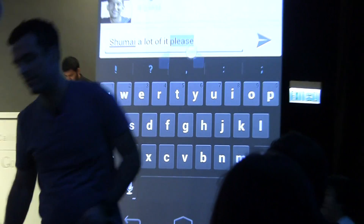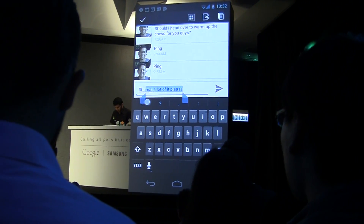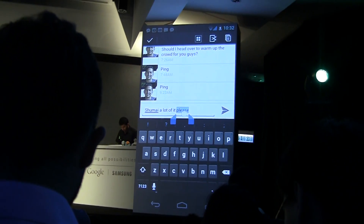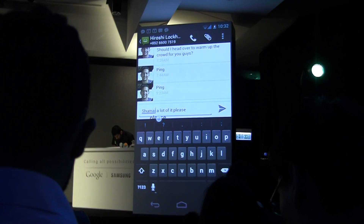Just hold down on the word you want to enter text selection mode, and drag the handles to select what you want. Once you have the text you want, you can cut, copy, and paste it, or just drag it and place it where it needs to go.